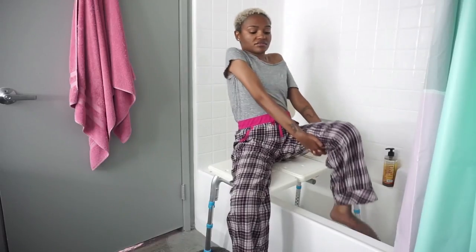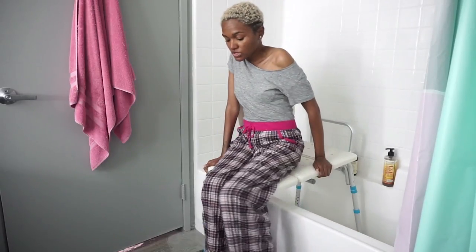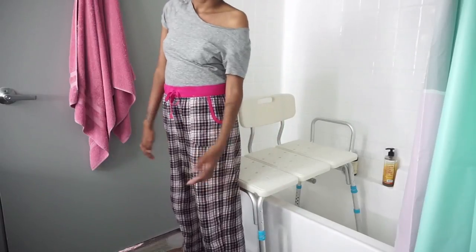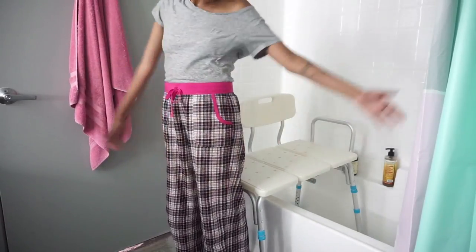Once you're done, you take one leg out, take the other leg out, turn to the edge, lift out of the seat — and now you're done. Your towel is right there to dry off, and that's it.